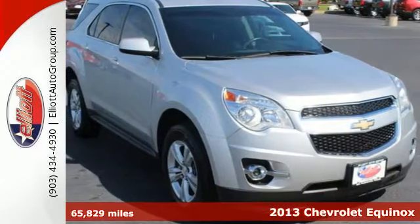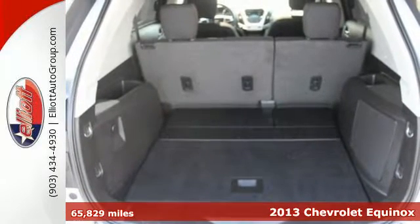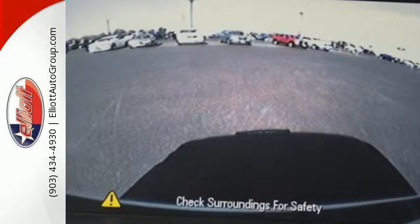Here's a 2013 Chevrolet Equinox. This crossover is the way to go if you're looking for a vehicle that fits your family's lifestyle. The stylish interior is wrapped in comfort and has convenient features like AC, CD player, and steering wheel controls.